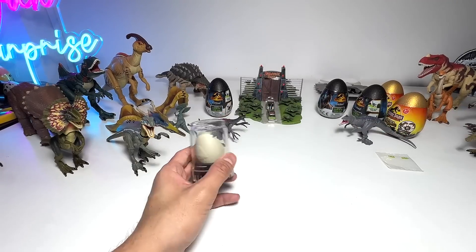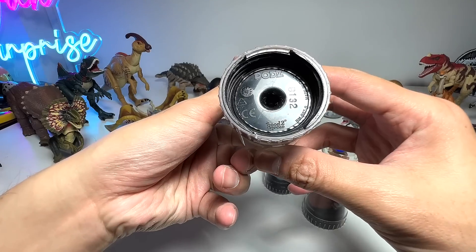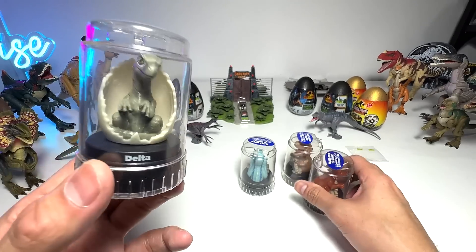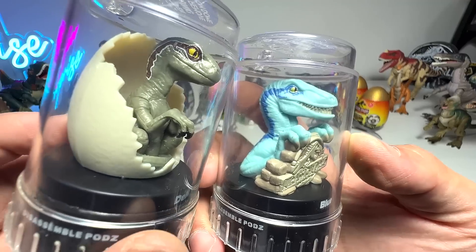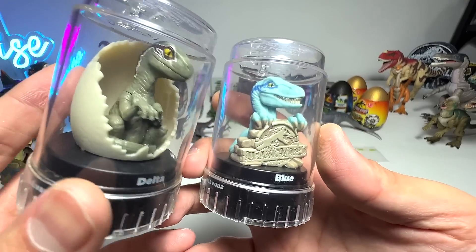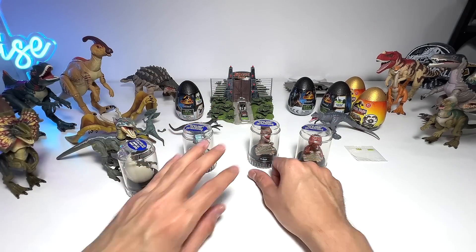Have you guys seen these? I can't remember what these are actually called — they are good-to-grow pots. I got them from eBay. This one is Delta, and this one is Blue. You can see they have used the exact paint work — the stripes are very similar. I don't think Delta has a stripe across the eye, and that's Blue. And this is the T-Rex and Triceratops. Very cool figures that we have just added recently.